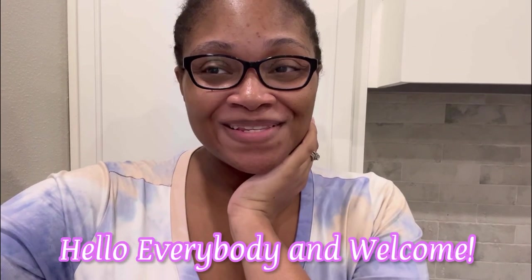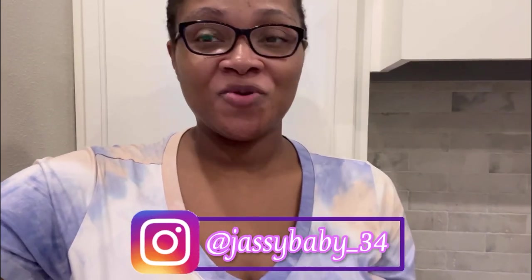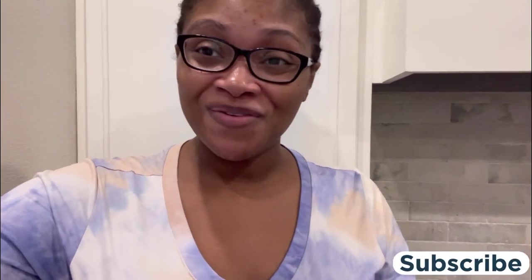Hello everybody and welcome back to Jazzy Six One. Today's video we're going to get into one of my two-week grocery hauls. I'm still a little bit under the weather but I'm going to push through for this video. If you enjoy it please give it a like, share, thumbs up, subscribe — all that good jazz. Welcome if you are new, and welcome back to my returning subscribers. We're going to get into what we got from Walmart, and we'll probably end up going to Target and Sam's Club later on, and I also ordered something from Amazon which is unusual.